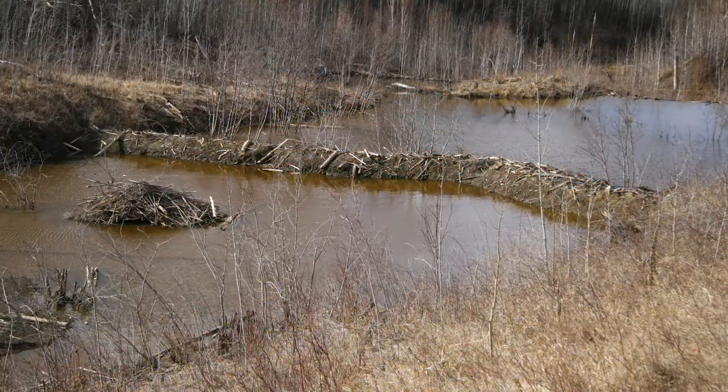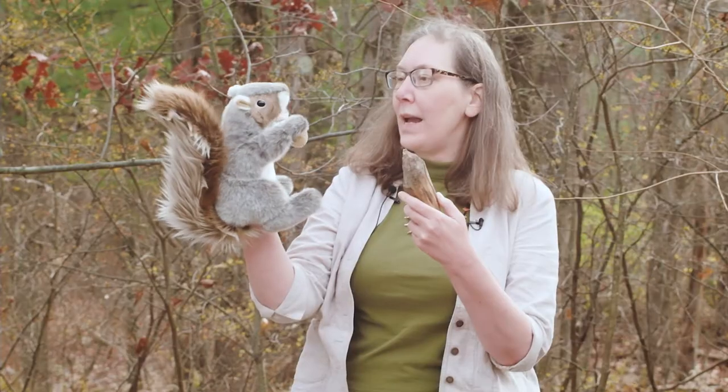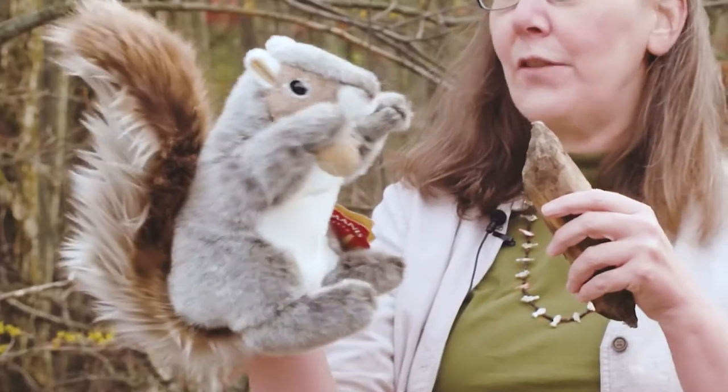The den is in the water. Beavers are good swimmers, but predators aren't, so it keeps them safe. That's great, I love that. All right, now I have to go. Goodbye.